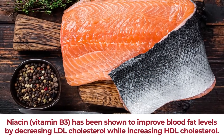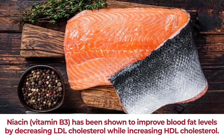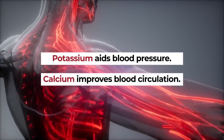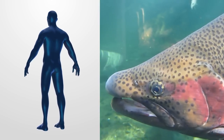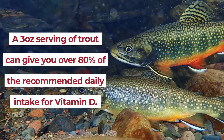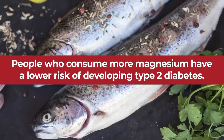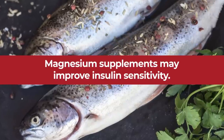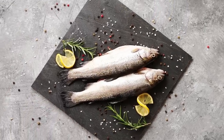Niacin, aka vitamin B3, has been shown to improve blood fat levels by decreasing LDL cholesterol while increasing HDL cholesterol. Potassium aids blood pressure, while calcium improves blood circulation. The body requires vitamin D to properly absorb calcium — and rainbow trout supplies vitamin D as well. In fact, a 3-ounce serving of trout can give you over 80% of the recommended daily intake for vitamin D. New studies have revealed that people who consume more magnesium have a lower risk of developing type 2 diabetes, and magnesium supplements may improve insulin sensitivity. So, trout can certainly make its way onto your plate for improved heart health and better glucose regulation.